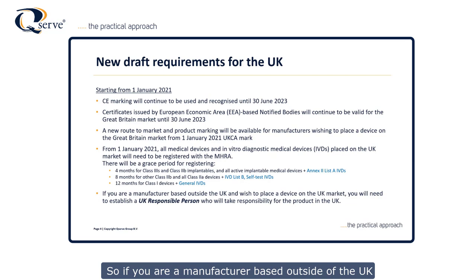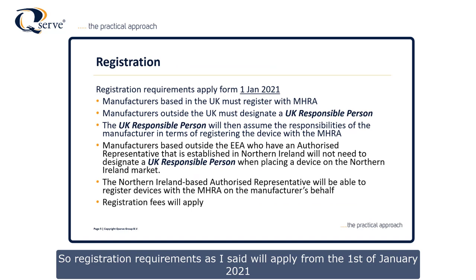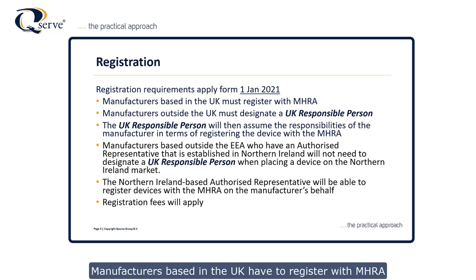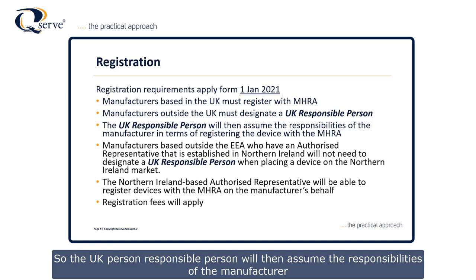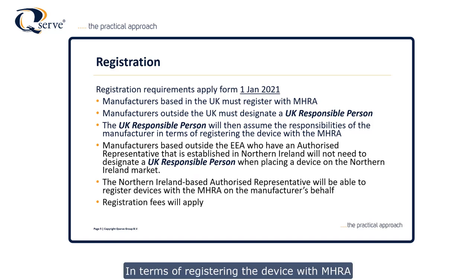If you are a manufacturer based outside of the UK and you want to sell products within the UK, you're going to need a UK responsible person who will take responsibility for that product in the UK. Registration requirements will apply from the 1st of January 2021. Manufacturers based in the UK have to register with MHRA directly. Manufacturers outside the UK will need a UK responsible person to do this — that person will assume the responsibilities of the manufacturer in terms of registering the device with MHRA.